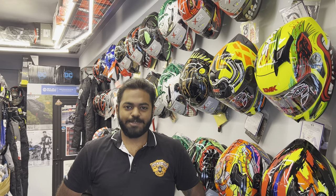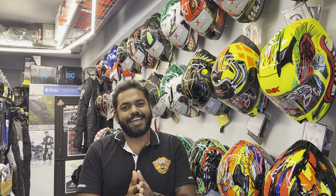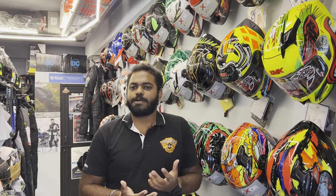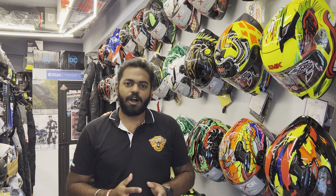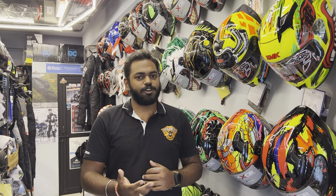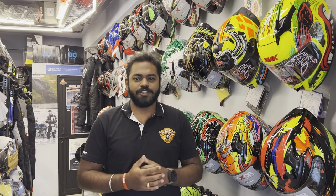Hello everyone and welcome to episode 3 of Biking Banter. We are back and trying our best to stay consistent with our videos. Today's video is going to be an overview of what helmets we have in India. I'll also explain how different brands make different helmets, what materials go into motorcycling helmets, what the safety norms are, and the current ISI fiasco that all of us motorcyclists are facing.